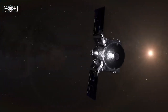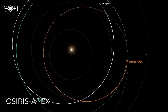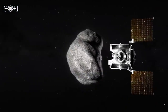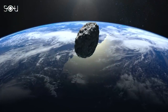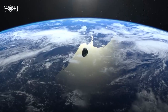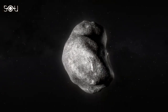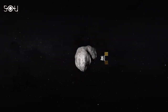The next phase of the OSIRIS-REx mission, now renamed OSIRIS-APEX, will focus on studying asteroid Apophis. Apophis is a near-Earth asteroid roughly 1,100 feet or 340 meters in diameter. It'll make a close approach to Earth in 2029 and is estimated to have a 1 in 150,000 chance of impacting Earth in 2068. OSIRIS-APEX will arrive at Apophis in April 2029, just a few months after Apophis's close approach to Earth.